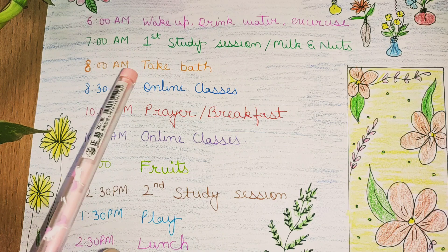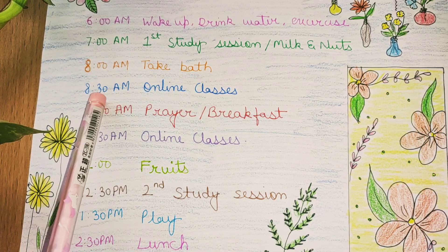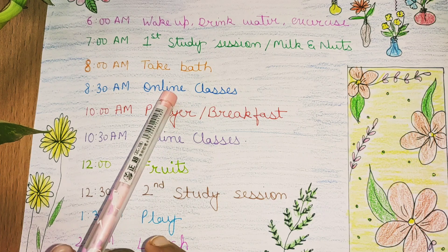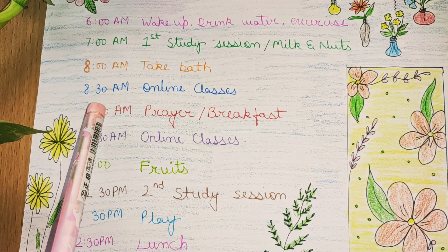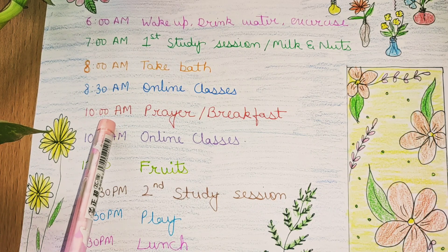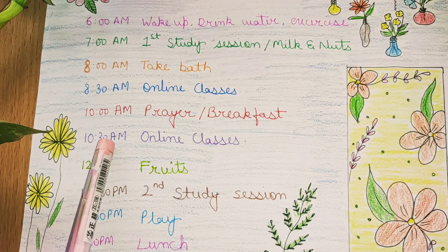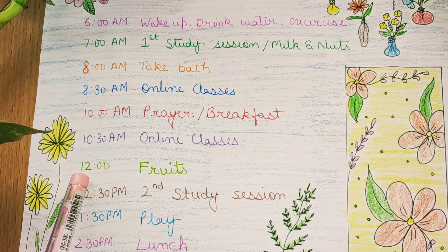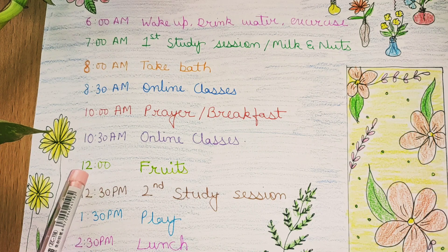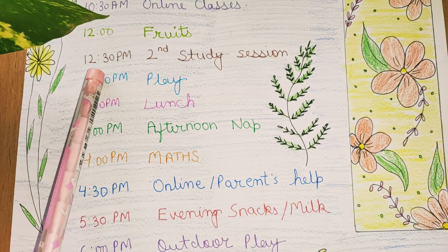After 1 hour, which is 8am, I take a bath. Then at 8:30 my online classes start. First I pray and then I have breakfast. Then at 10:30am I have more online classes. At 12 o'clock I am a little hungry, so I eat fruits and take a break from studies as classes are also finished.